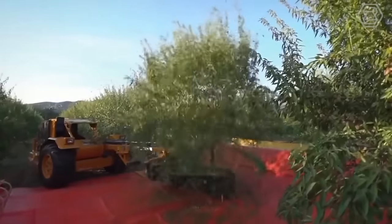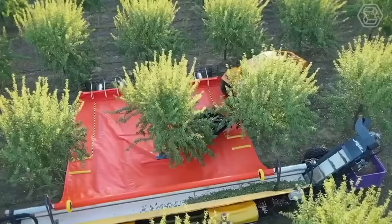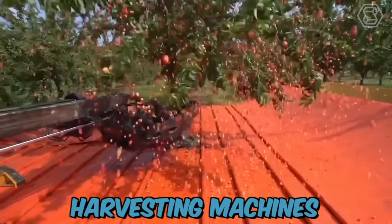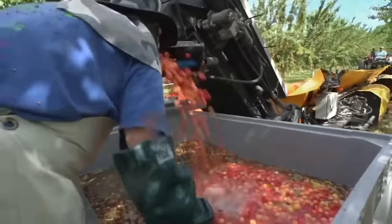Modern fruit harvesting technology has greatly advanced in recent years, providing farmers with efficient and effective ways to harvest fruit from trees. One popular technology is the use of fruit harvesting machines, which are specially designed to collect fruit quickly and gently without damaging the tree or the fruit itself.